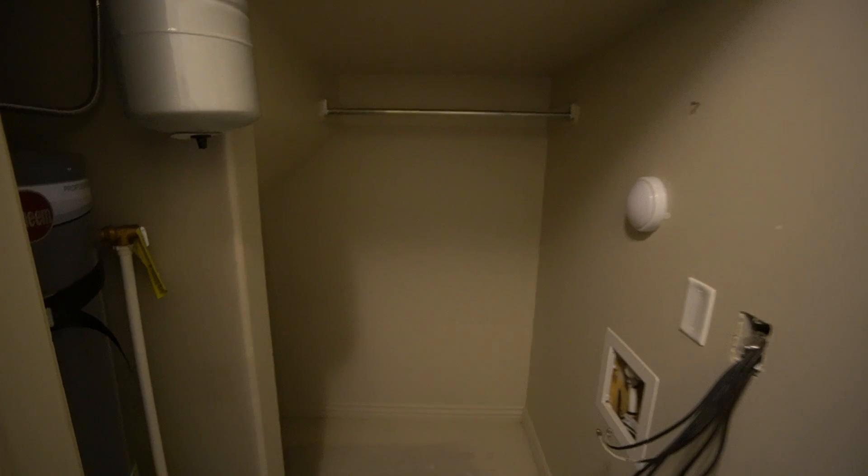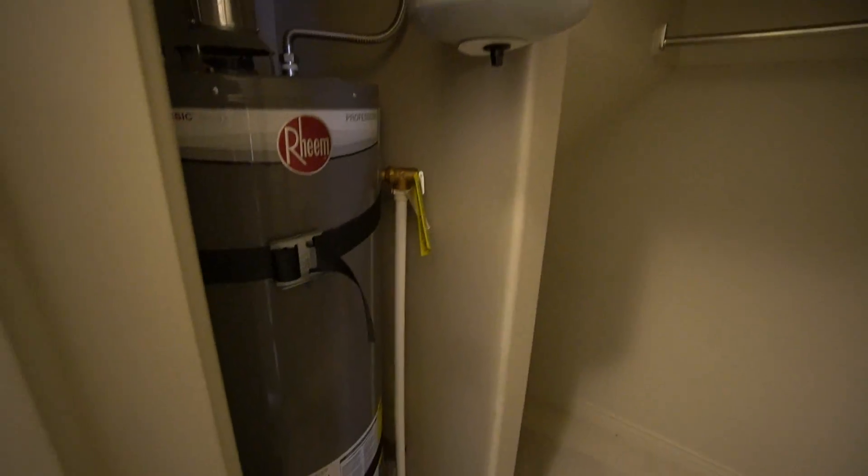As we come in just off of the front door, we have our coat closet and storage closet — it also has our water heater in here. It wraps around underneath the stairs there as well.